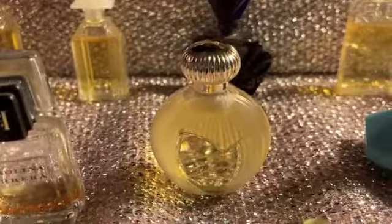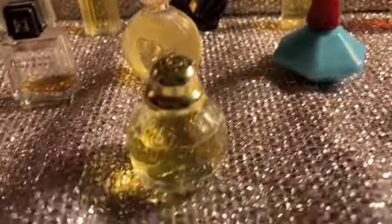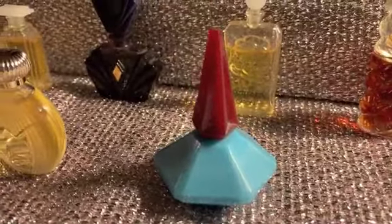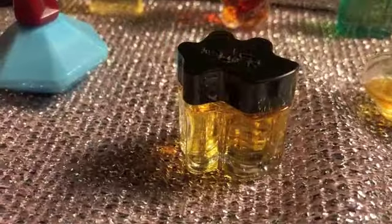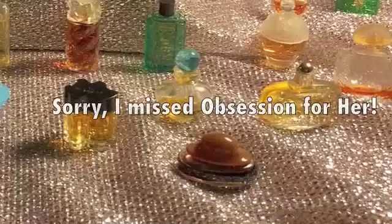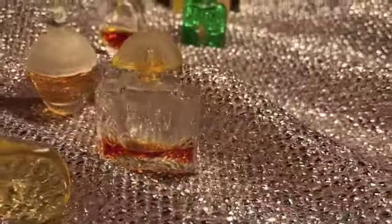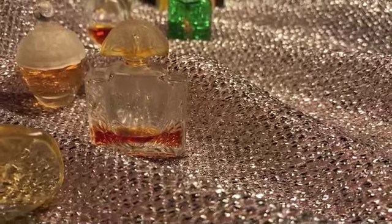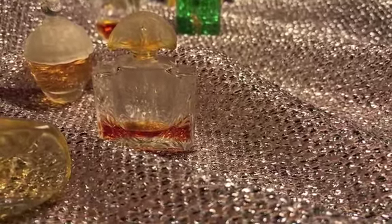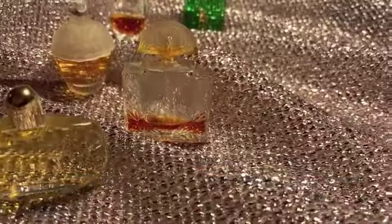This is Nina by Nina Ricci. Paris Eau de Parfum — Paris, of course, still going strong. Lulu by Cacharel. Oscar de la Renta Eau de Toilette. Wings by Giorgio — that's a cute little one. Perry Ellis for Women. A couple of these have leaked or evaporated — they must have done so in my storage unit. They've been in there for like 20 years, and before that they weren't new.